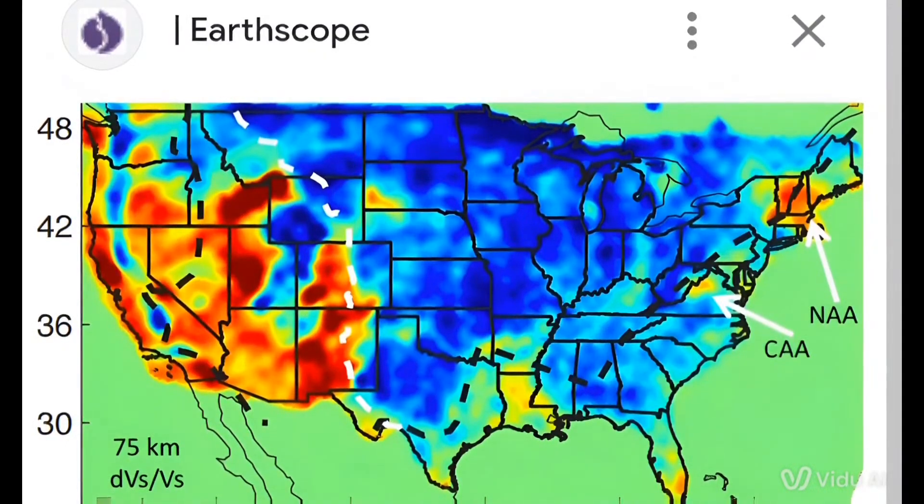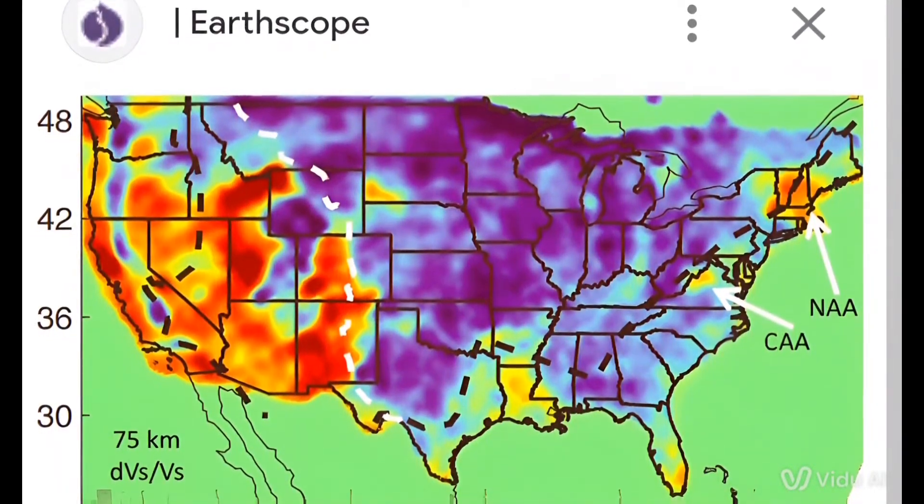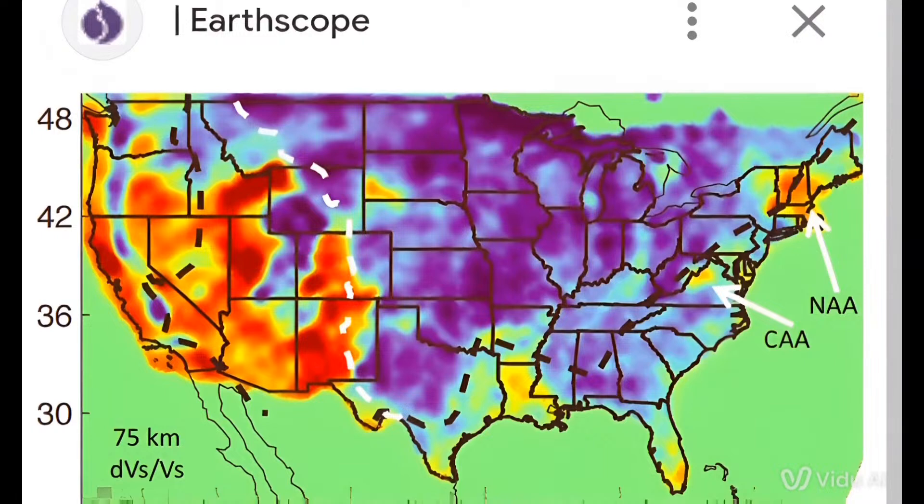What we're going to show you on screen is a map showing how far this massive blob is stretching. It's hundreds of kilometers wide. It's from Earthscope, and it's deeper than 75 kilometers. You can see on the west side here, that is where Yellowstone's magma activity is. So this is magma activity on the other side.